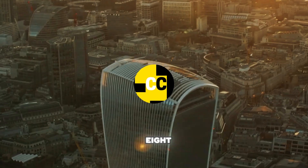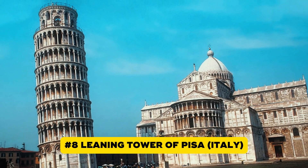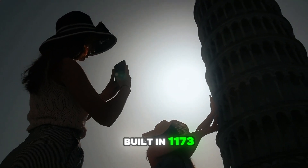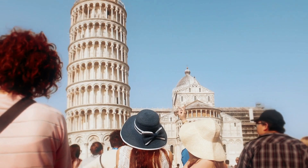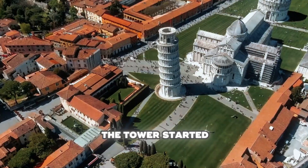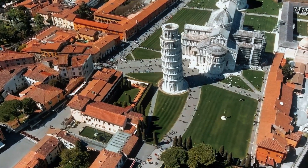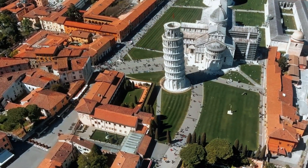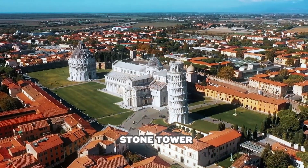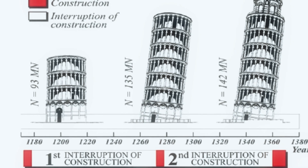Let's start with number eight. You've probably seen pictures of tourists posing with the Tower of Pisa — but have you ever wondered why it's leaning? It wasn't intentional. Built in 1173, the tower was supposed to stand next to Pisa Cathedral. After three stories, the tower started tilting. The soil just couldn't hold the weight. The ground beneath was made of soft clay, sand, and water — basically a terrible foundation for a massive stone tower.